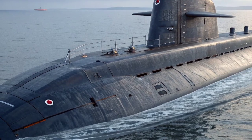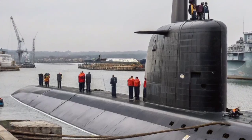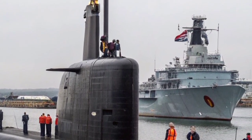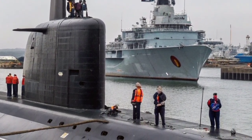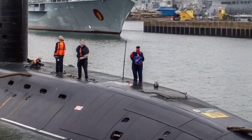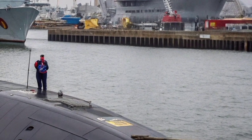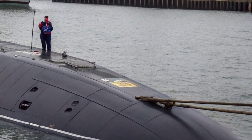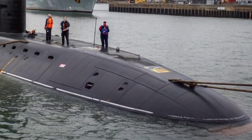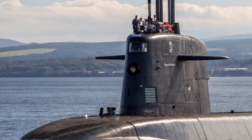Displacing around 7,400 tons when submerged and measuring approximately 97 meters in length, the Astute Class is a formidable presence below the waves. Despite its size, the submarine is engineered with hydrodynamic efficiency and a hull shape optimized for stealth. Its outer skin is coated with anechoic tiles that absorb sonar waves, reducing detectability by enemy sensors. The design minimizes flow noise and mechanical vibrations, and these submarines are so quiet they can reportedly track other vessels without being detected themselves.